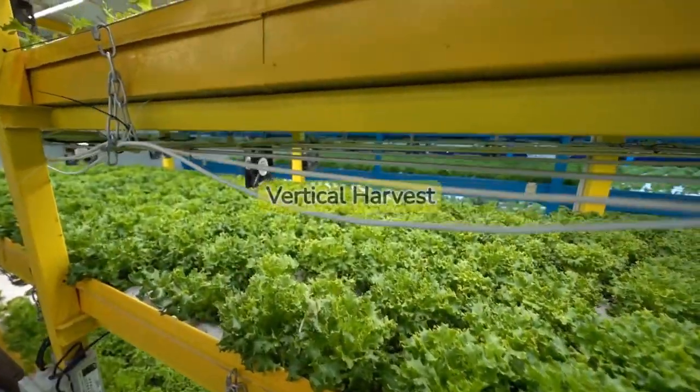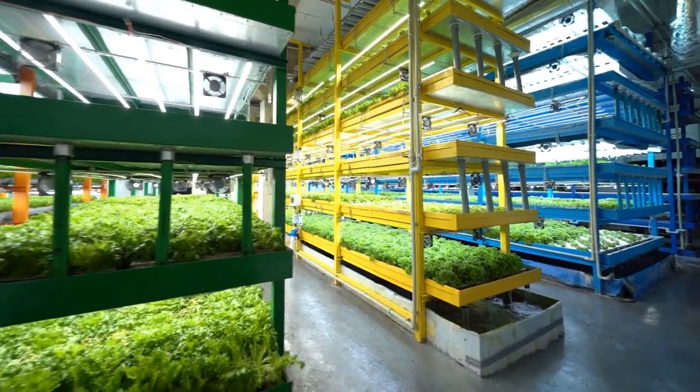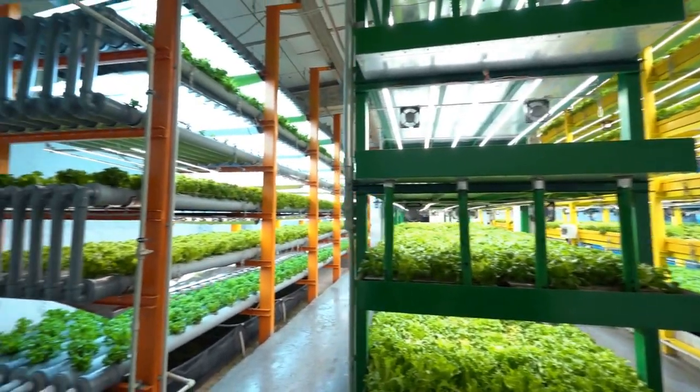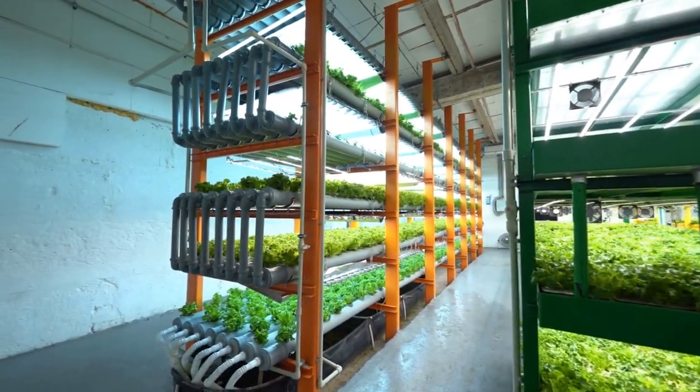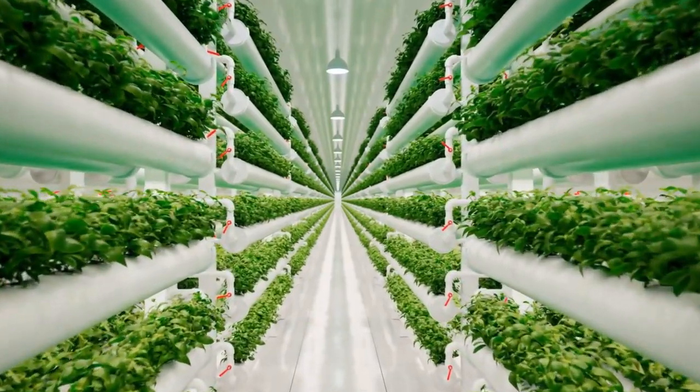In the heart of our bustling cities, vertical farms are beginning to sprout. This revolutionary method of farming utilizes indoor environments to grow crops, with each level of a building acting as a separate farm. It's like stacking multiple greenhouses on top of each other.